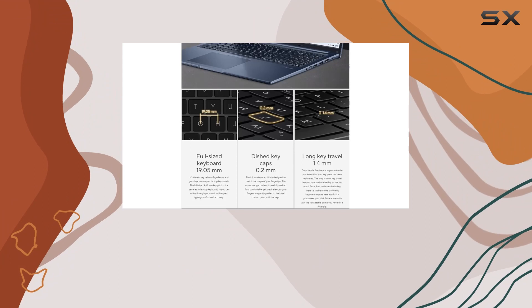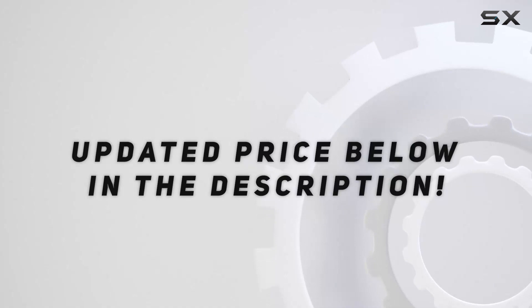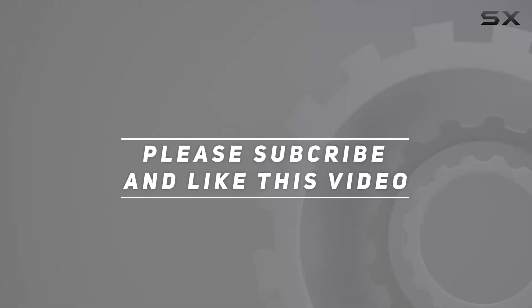Stay tuned for more in-depth reviews and comparisons. Check out the video description for the updated price. Thank you for watching!